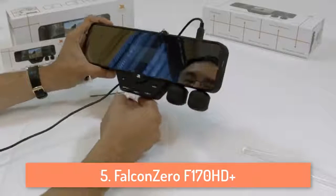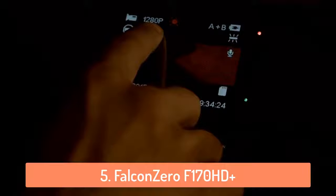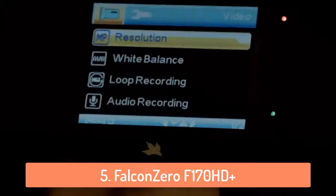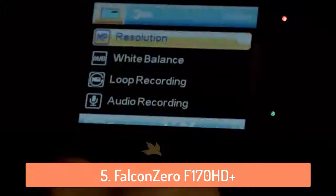Another thing I like about this is that it will start recording if it detects any motion while you are parked. So if someone tries to steal your car or do something to it, it will record everything. It has an angle of 170 degrees so you can see most of the sides of the car. It also has night vision so you can use it even at night. Overall it's a great camera that is not very expensive and gets the job done well.